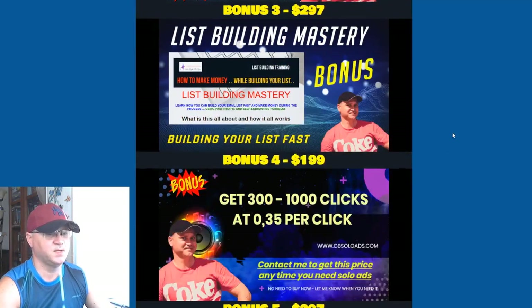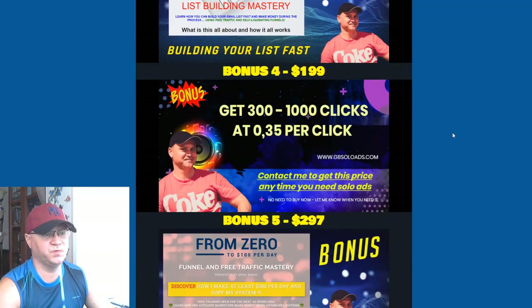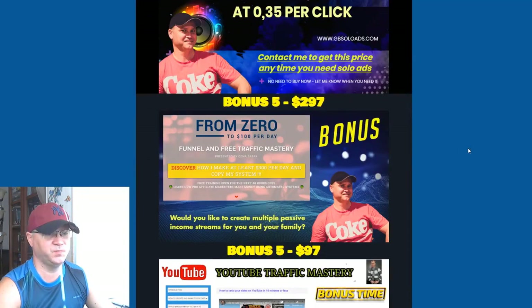You'll get access to that for free if you buy the front end of Onyx. Bonus number four is access to high-quality premium traffic from me — from JB Solo Ads. I usually sell this traffic for at least 55 to 60 cents per click, but you'll get access to at least 1,000 clicks at $0.35 per click. Imagine how many sales you could make spending just 35 bucks — that's a great opportunity.